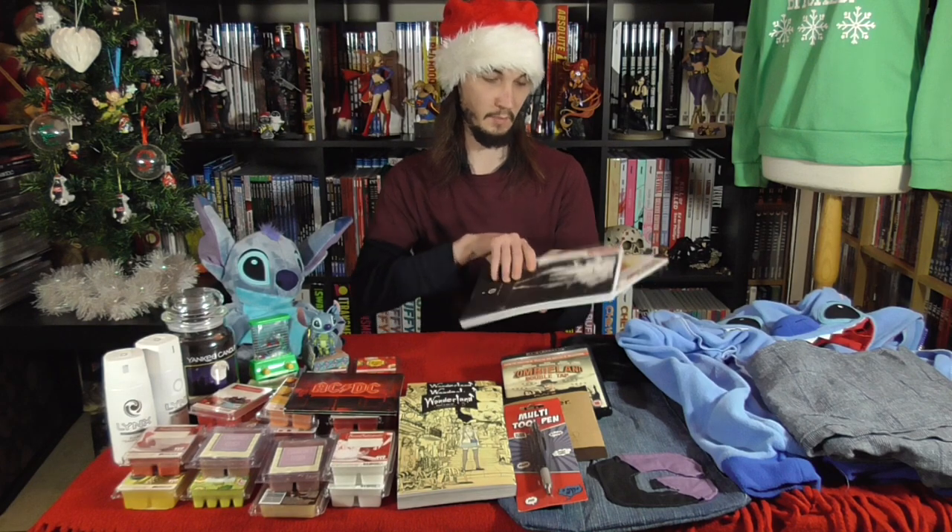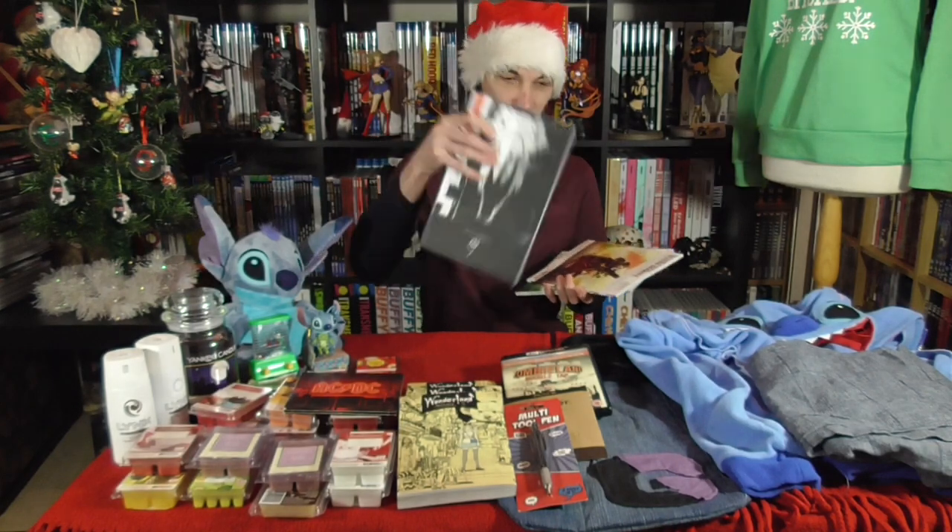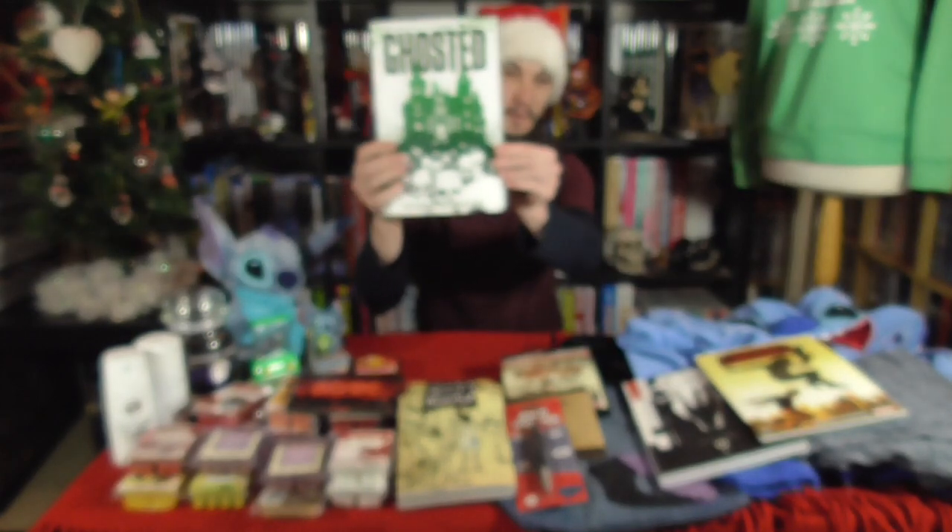On to some comics. We have the Black Monday Murders Volume 1 — this is a thick paperback. We've got Winter Soldier: Second Chances, and Ghosted Volume 1.